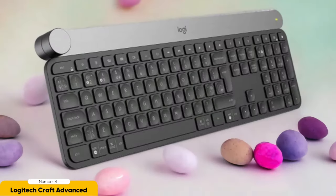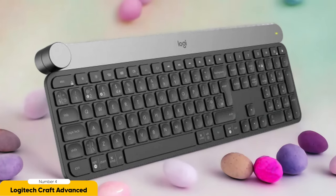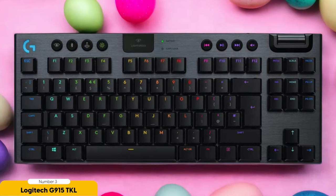With the keyboard by your side, your creativity will soar to new heights — just be warned, you might start getting requests from other creatives to borrow it. It's that good. Number 3: Logitech G915 TKL Lightspeed Mechanical Keyboard – Best for Gaming. For gamers seeking the ultimate gaming experience, this keyboard is like the magic wand of gaming peripherals. Trust me, I'm a self-proclaimed gaming wizard.